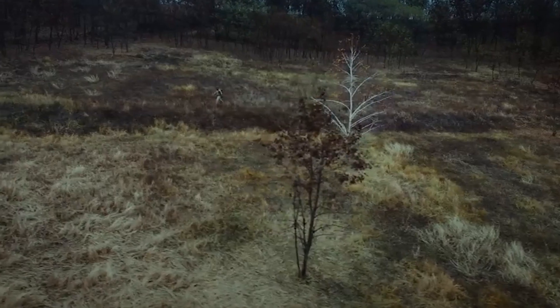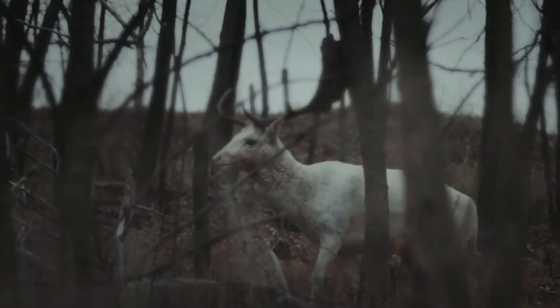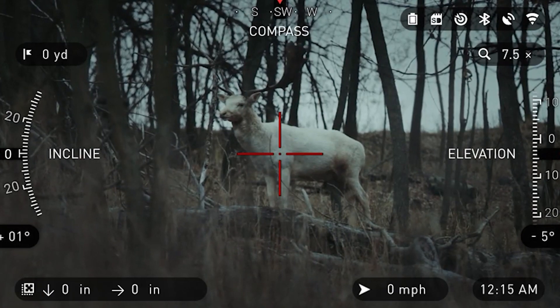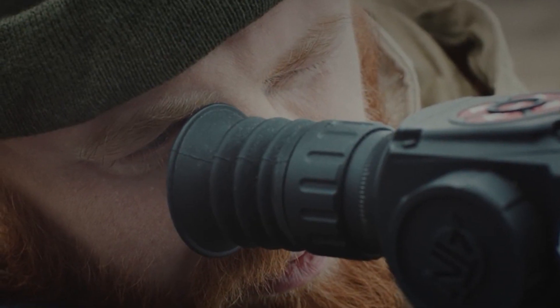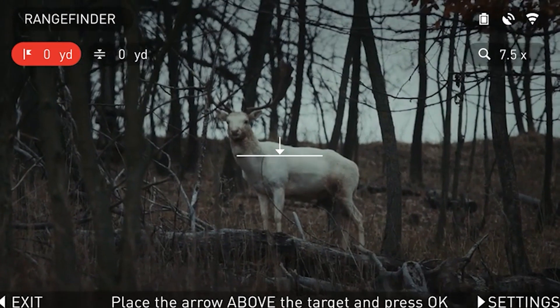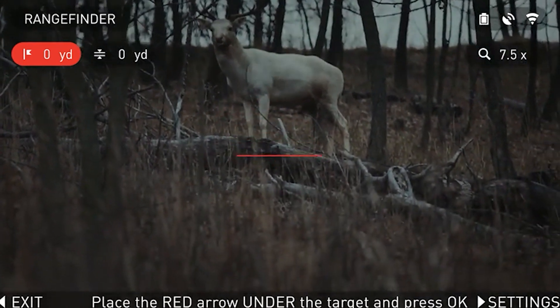The X-Sight 2 shares many of the features of the X-Sight 1, such as the 1080p recording and the ability to link it with your smartphone using the app, which allows you to control the settings through your phone and also share the images that you've captured using the sight. But they have added a few new sensors, which gives you a few extra features in the X-Sight 2.